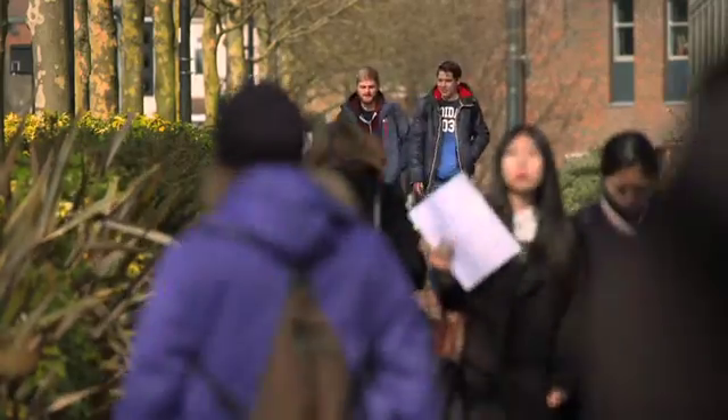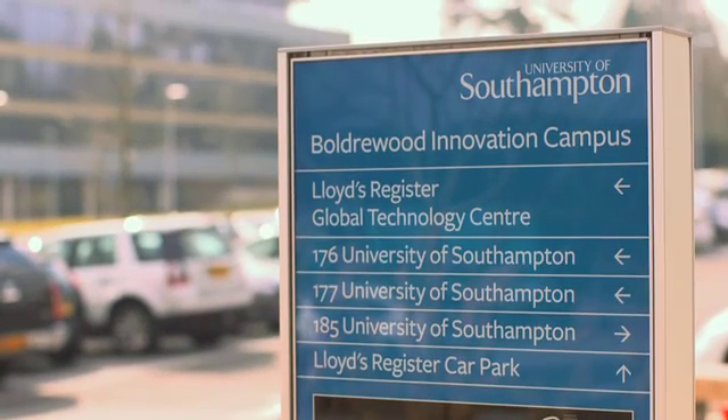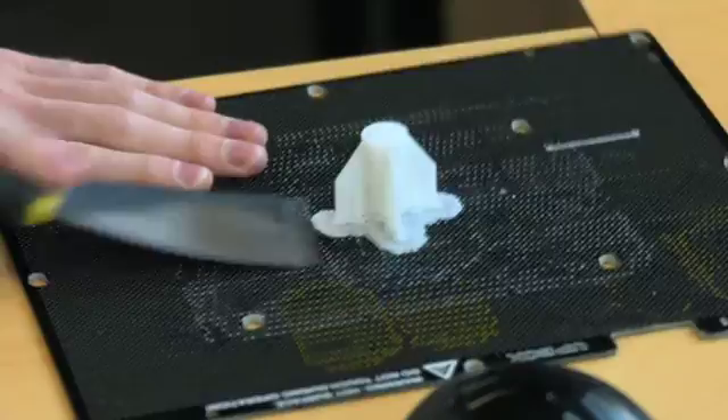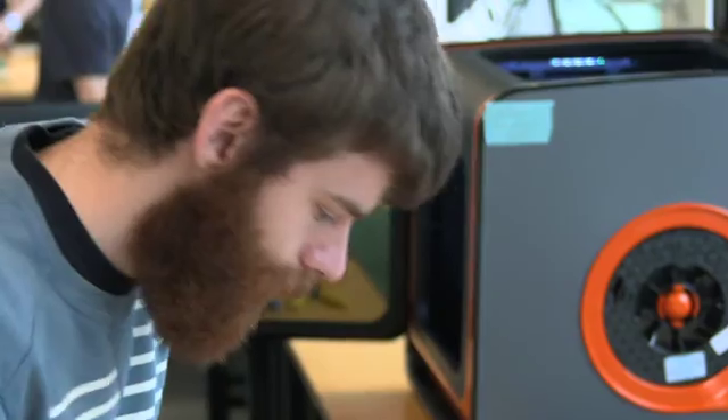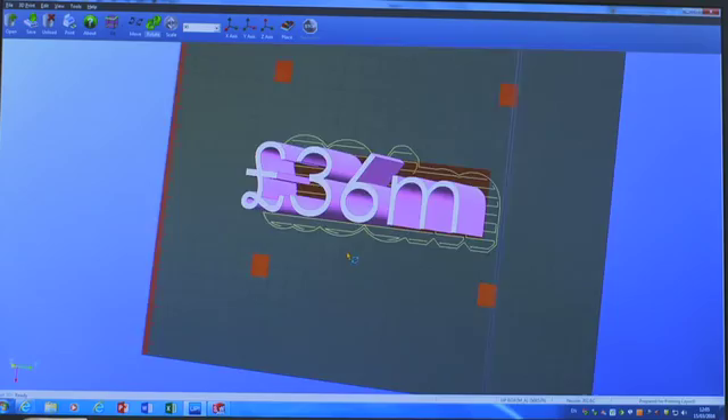To answer questions like this, a new national infrastructure laboratory will be built here at the University of Southampton. National infrastructure is about the infrastructure that connects and makes the nation — roads, railways, power lines, that sort of thing. We will be testing components of those things in a way that enables us to find out how they behave, so that we can design them better.